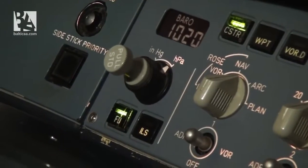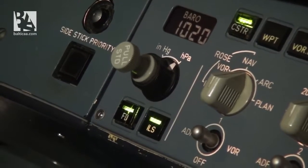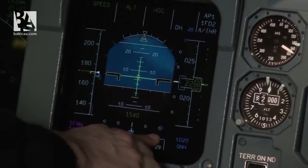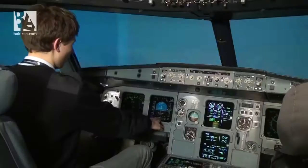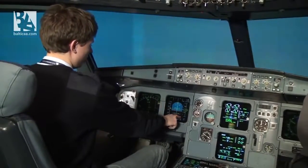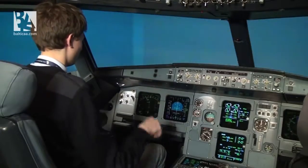We will select ILS so that we have the localizer, which is the horizontal component of the instrument landing system, which basically aligns you with the runway horizontally. And there we'll see the glide slope, which is the vertical component, which will align us vertically with the runway.